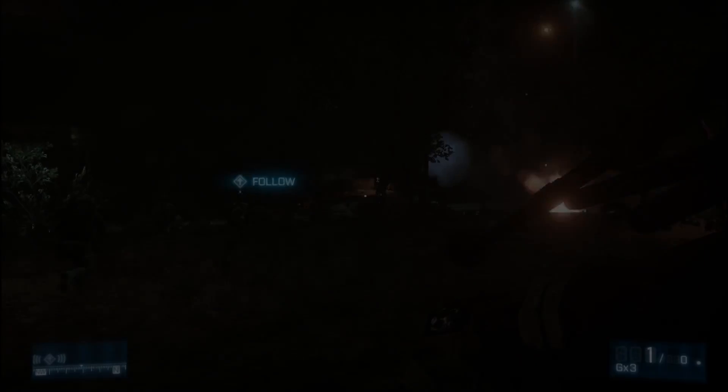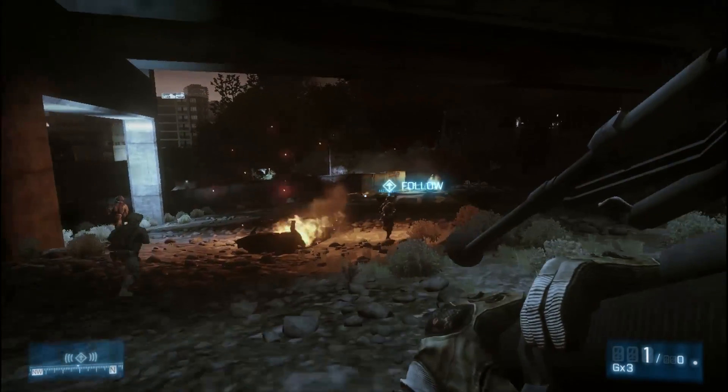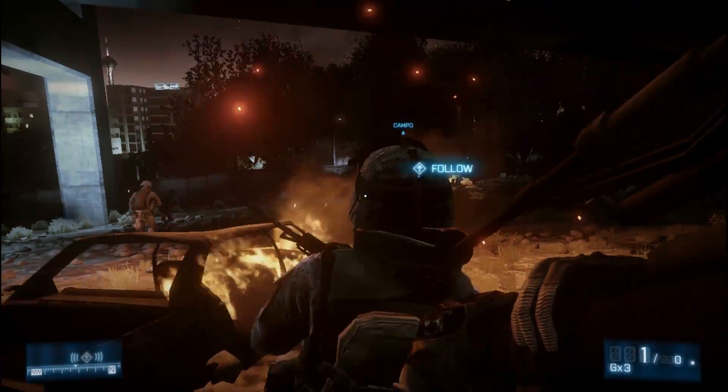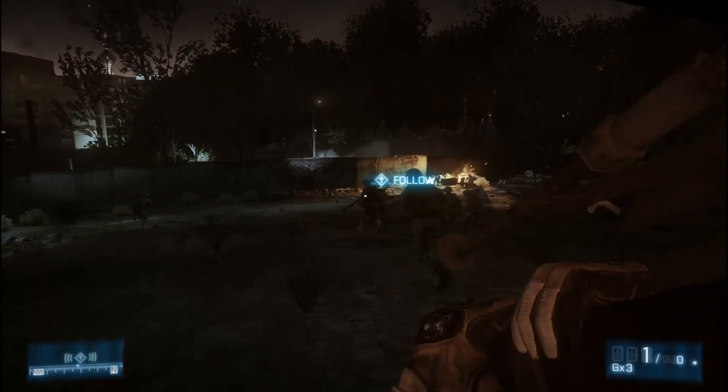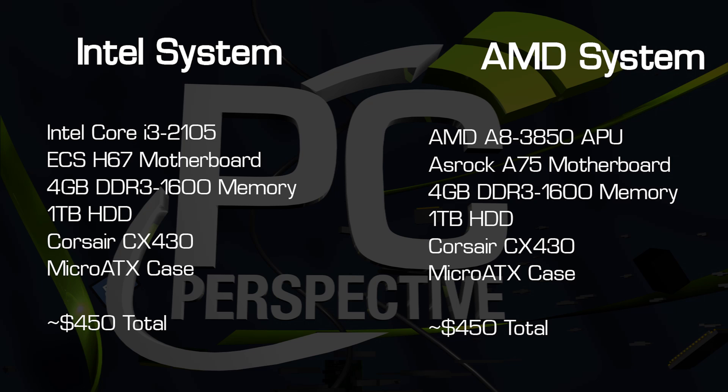We spent some time this week testing similarly-priced AMD A-Series APU graphics versus Intel Sandy Bridge Core i3 integrated graphics to see if these processors can handle Battlefield 3 with basic settings. Though the test configurations were mostly identical, the defining products are the Core i3-2105 Sandy Bridge processor and the AMD A8-3850 Fusion APU.